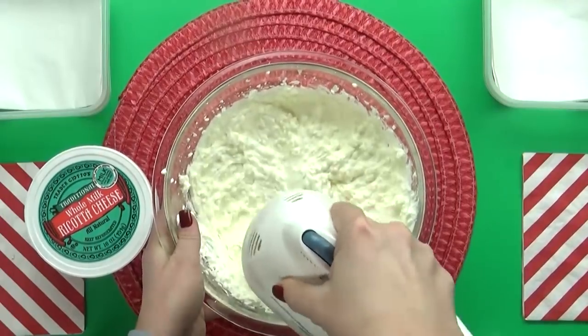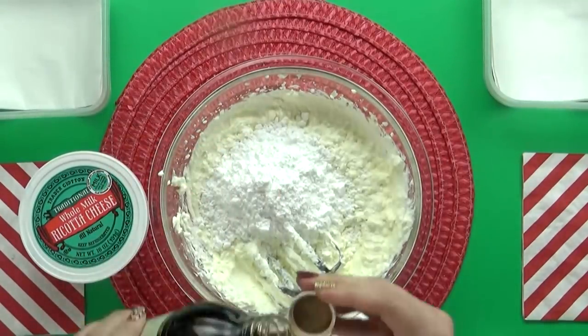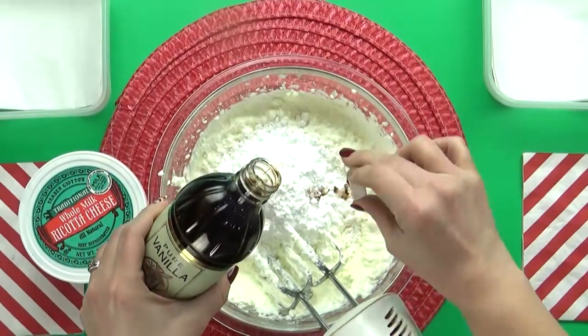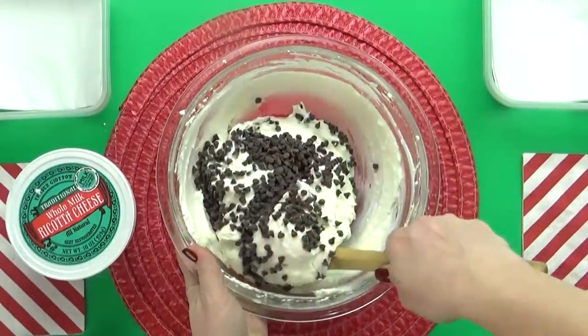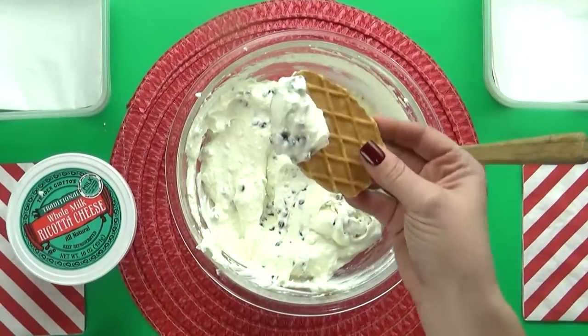This is really easy — I'm just using some ricotta cheese, some cream cheese, some powdered sugar, and of course lots of mini chocolate chips. And then instead of filling up cannoli shells, I'm just gonna add some cannoli chips on the side for dipping. All the flavors of a traditional cannoli, but a lot easier. That is one delicious snack if you ask me.